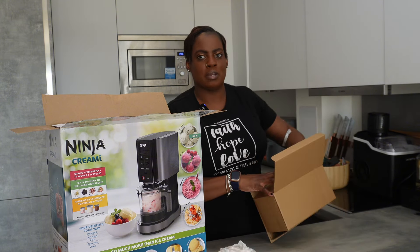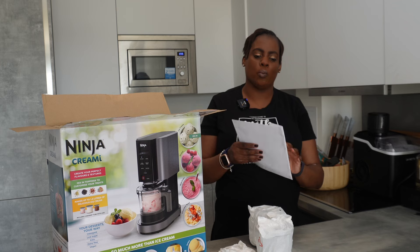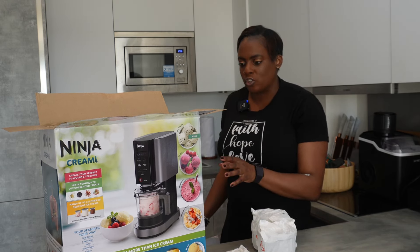Funny story - when I got this Ninja Creamy, I first saw it in Costco and it was 159.99 pounds. I was like, ain't no way I'm paying that amount of money. So I kept an eye on it, then I saw it on Amazon - actually no, I bought it from the Ninja website and it was on sale.